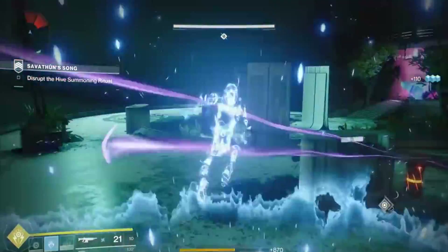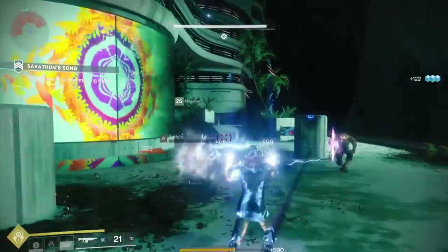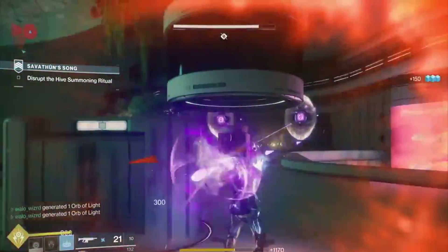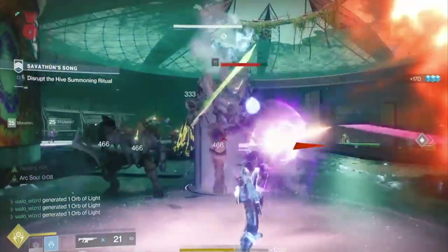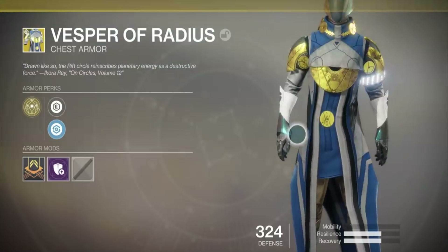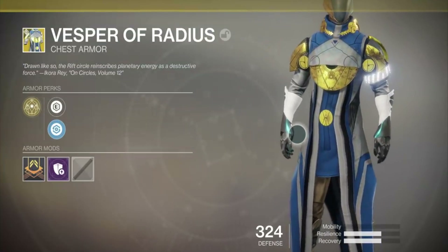Now watch when I storm trance these ads here. As soon as I start getting close to them, look at my Rift Energy — it is charging up, really, really quickly. And also, did you notice some damage come off those knights right there when I pop my Rift? So let me introduce you to the Vesper of Radius.